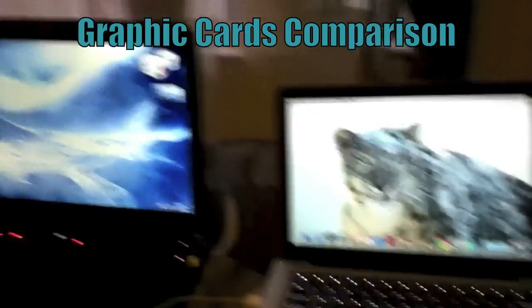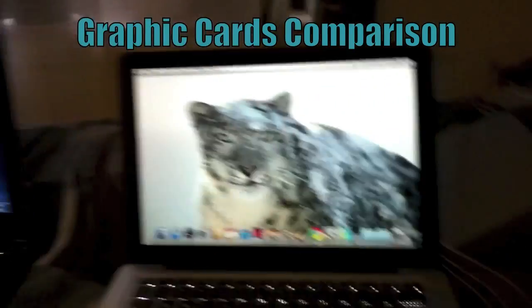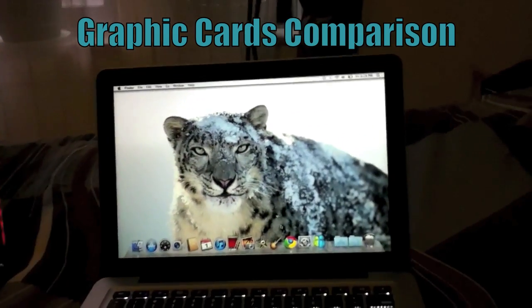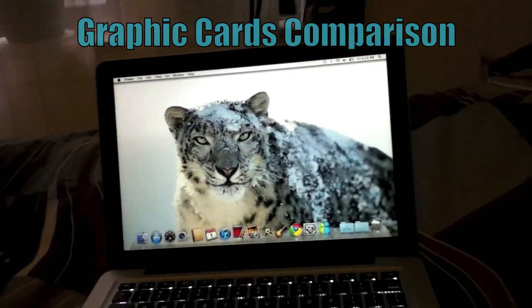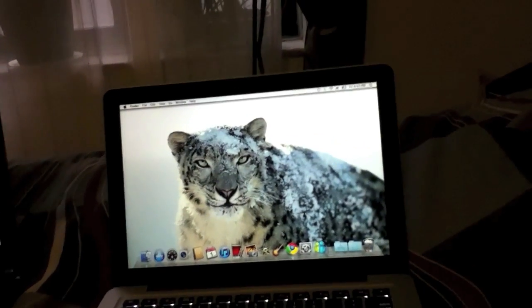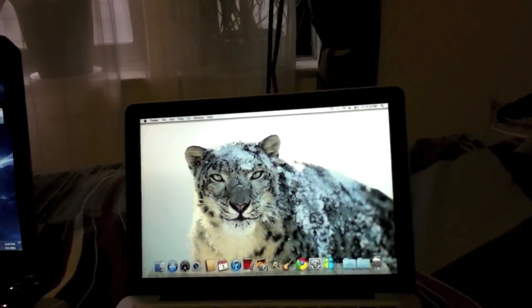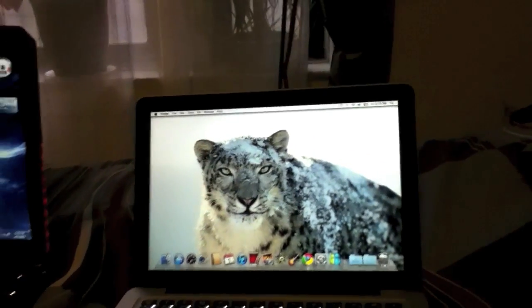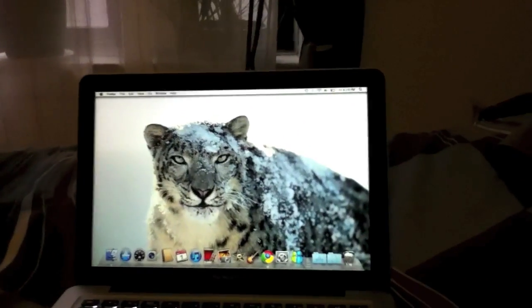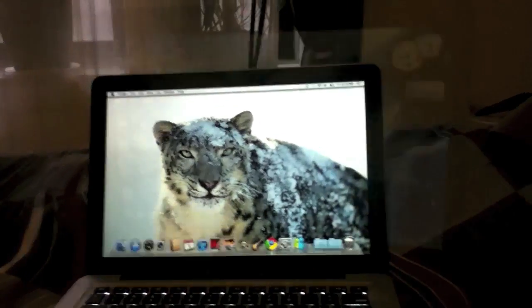So now we're going to talk about the difference between the graphics cards on the MSI GT 660 and the MacBook Pro. The MacBook Pro has an integrated graphics card, which means it is not separate — it's basically built into the processor and uses up the system's RAM. So if you have 4GB of RAM like on this 13-inch Core i5 MacBook Pro, it kills about 500MB of that RAM.